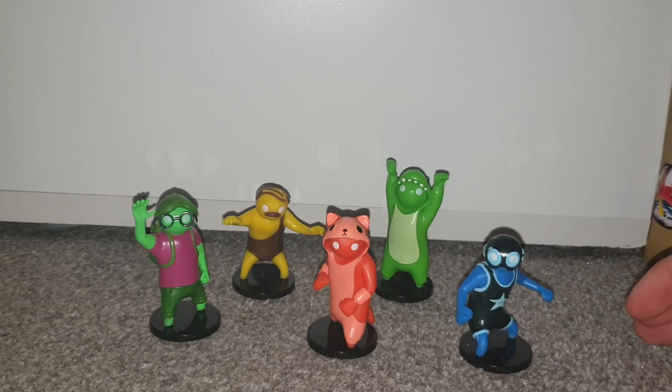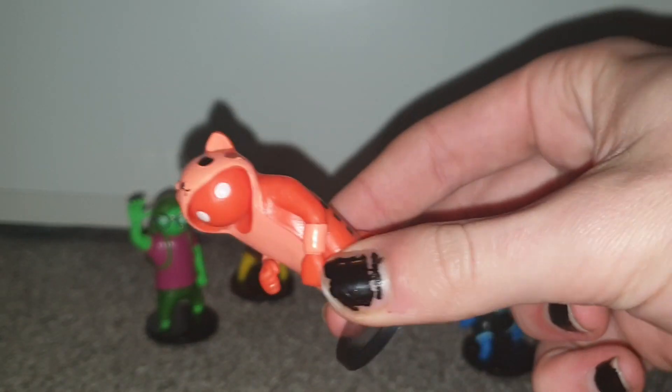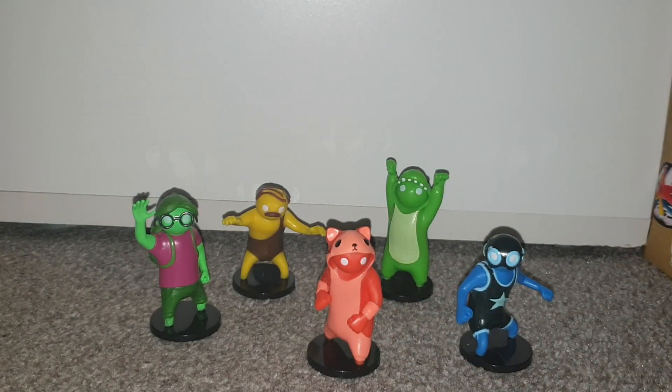They're like little statuettes, so you can have them on display in your gaming setup — they're gonna look really cool. Honestly the rest I'm gonna sell because I only want this one, as this one is like me. The whole reason I bought this pack was just for this one. I'll probably sell the rest to Kian or something like that.